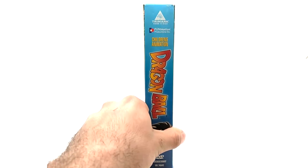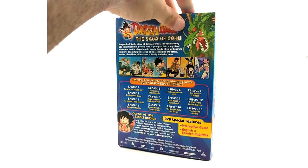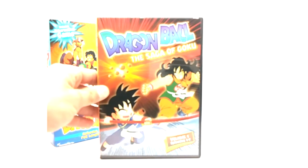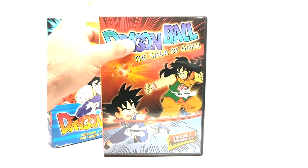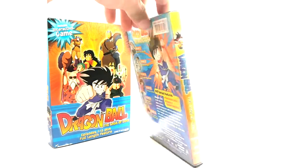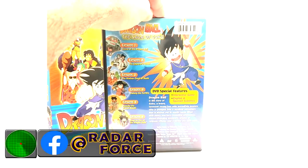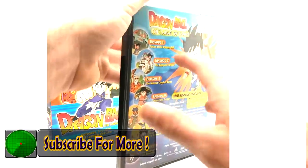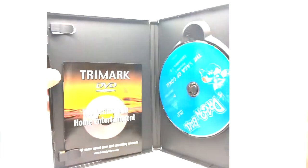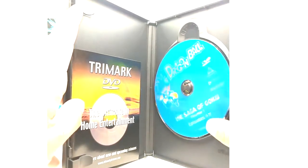Yeah, this has got Trimark Home Video and Funimation — I guess they were going through a lot of legal stuff back in those days. Alright, Volume 1 of the Saga of Goku, episodes 1 through 7. The back has episodes 1 through 7 as I said. Apparently it has an interactive game — I have not tried that out. Let's see what's inside. We got a little insert here and the disc.